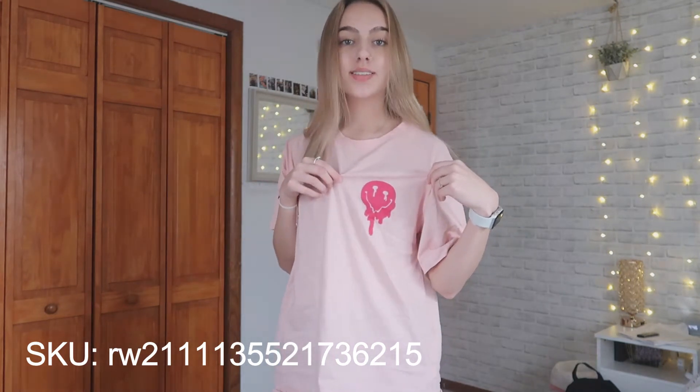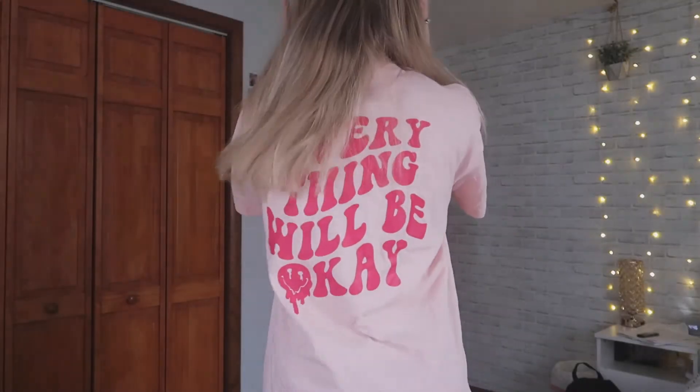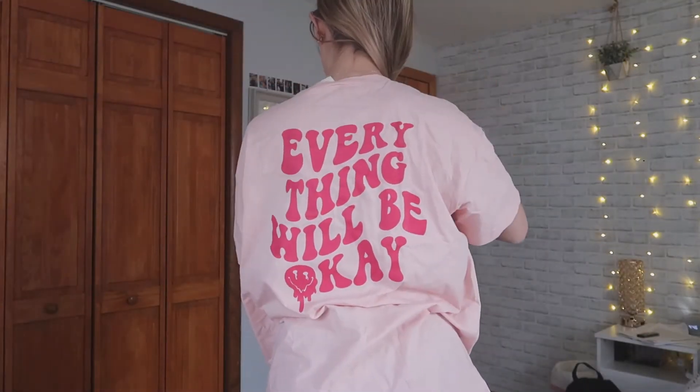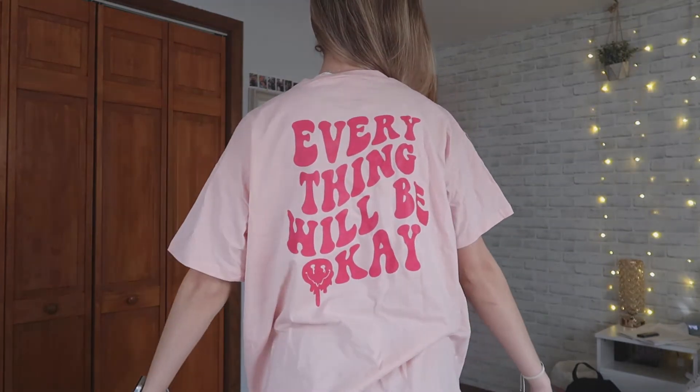So this first top here is this graphic t-shirt. It is this pastel pink color and here it has this neon droopy smiley face. On the back it has slogan text that says 'everything will be okay.' I picked this shirt because it's a cute oversized t-shirt and these slogan graphic patterns have been super trendy, and I love these colors — a super bright pastel pretty color, perfect for spring.